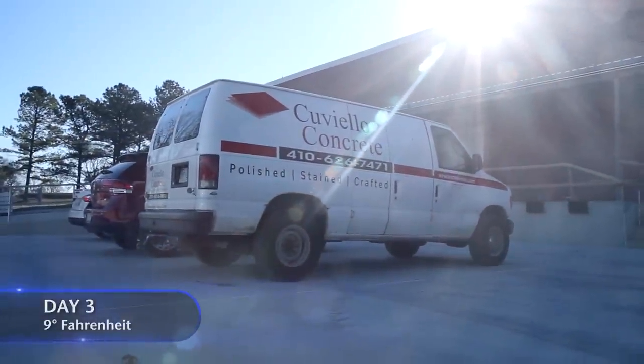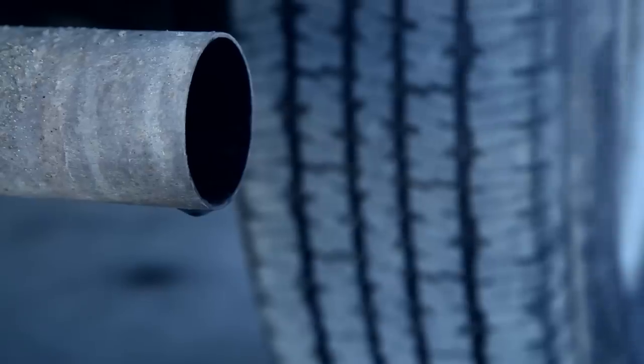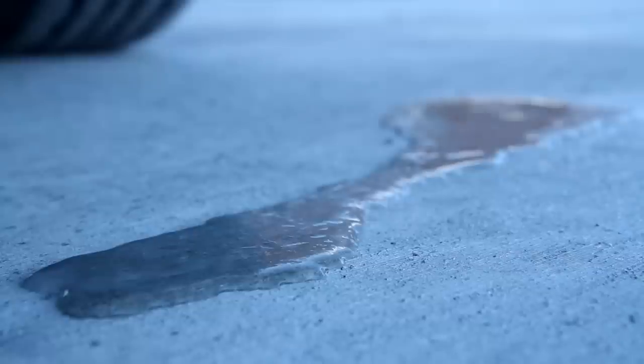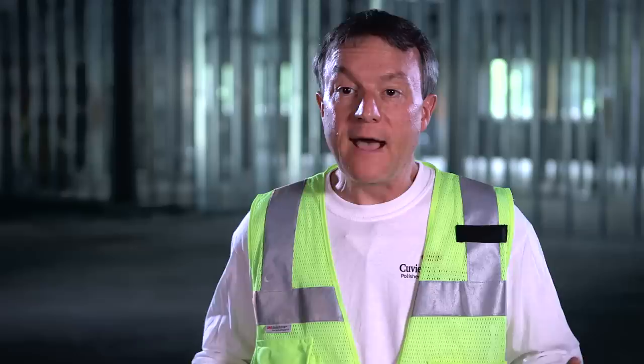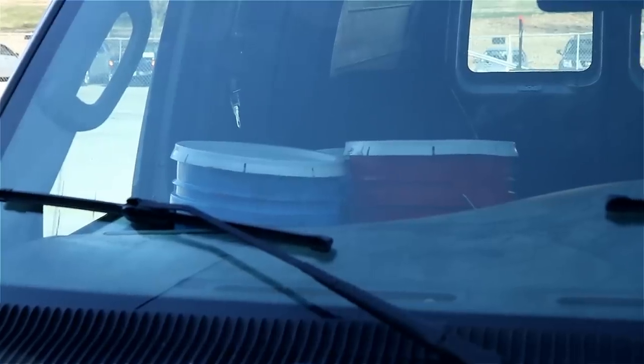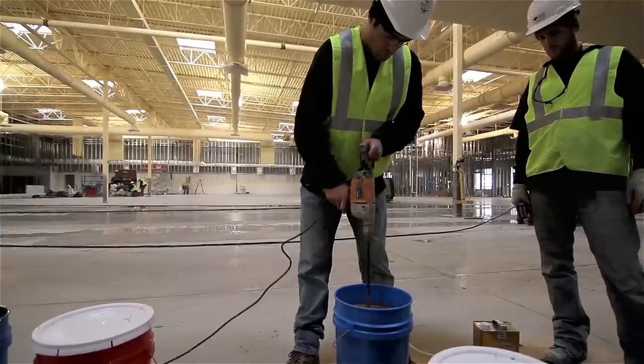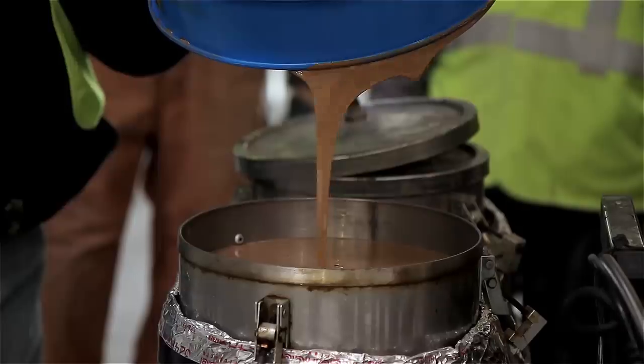We have record lows this morning. It's literally so cold that the hot exhaust from the vehicle is freezing as soon as it hits the ground. Normally, we wouldn't work when it's this cold, but we have to lay the polyurea to stay on schedule. Luckily, we devised a plan that's working. First, we heat the buckets of polyurea up to 70 degrees in our van. Then we mix the materials and pour the components into our pump.